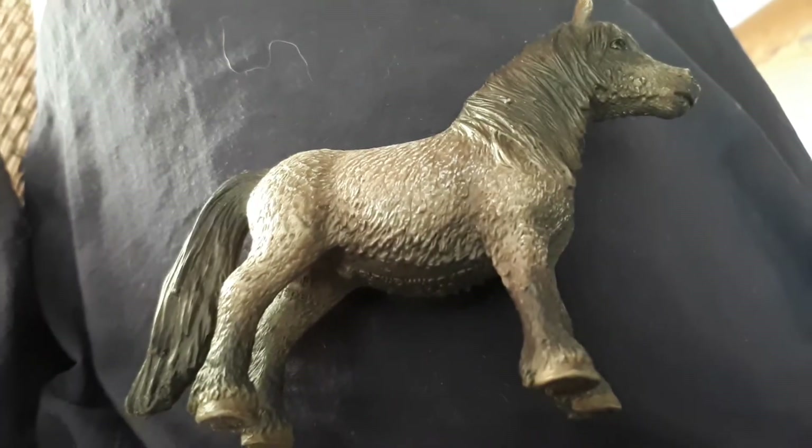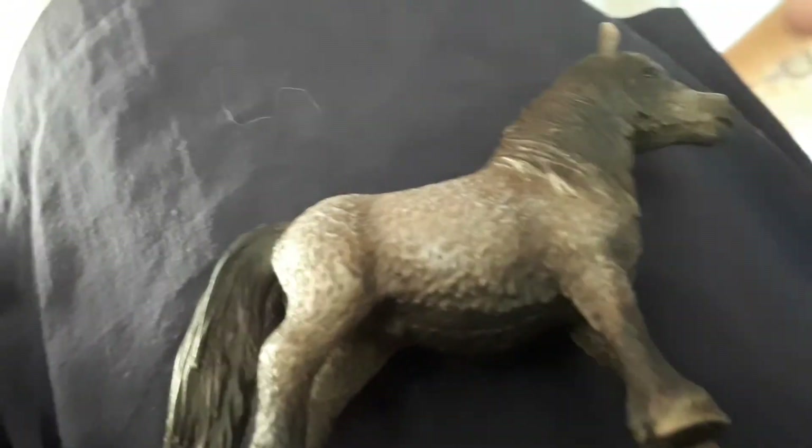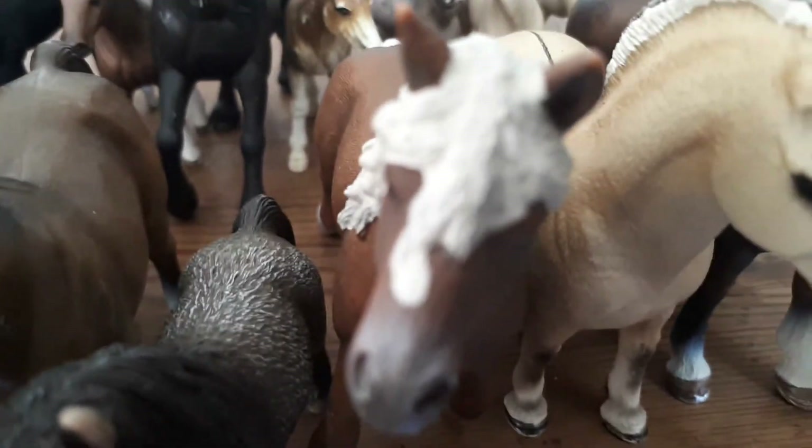He's got a long mane and feathering on his legs and a very thick tail — so cute! His name is Blue. Over here is Mystic, the Haflinger stallion, and he is a pony.